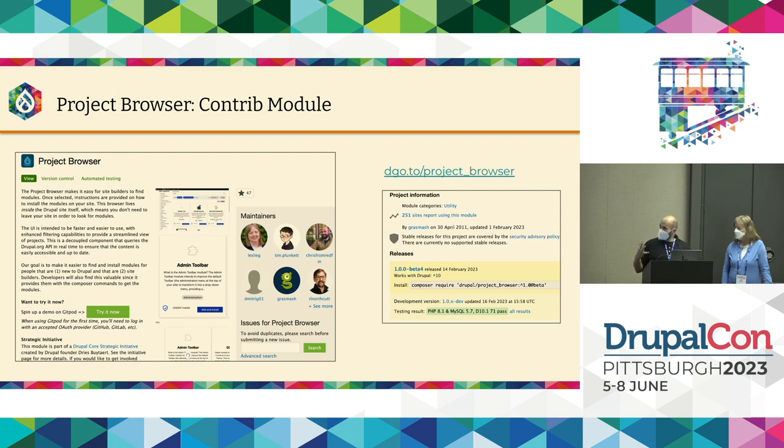So where we have landed today: we do have a module in the contrib space called Project Browser. At this point it's fairly useful. We're on a beta 4 version and we're working towards an MVP — the minimum viable product — the absolute minimum that would make Project Browser useful and functional to our target audience. We're currently on beta 4, and you can try it now by clicking the Try It Now button.